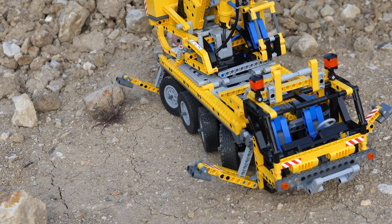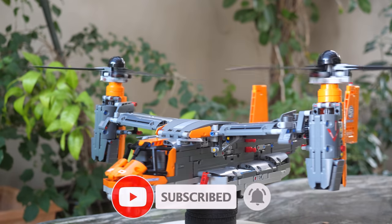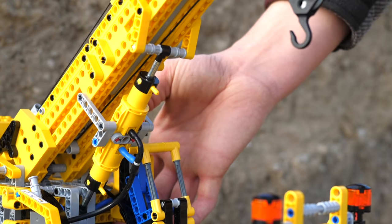If you enjoy learning about which LEGO electronics are the rarest, then make sure to subscribe so that way you can learn all about LEGO Technic, including the rarest Technic pieces of all time. No pressure.